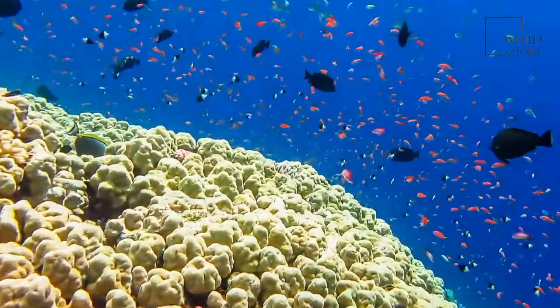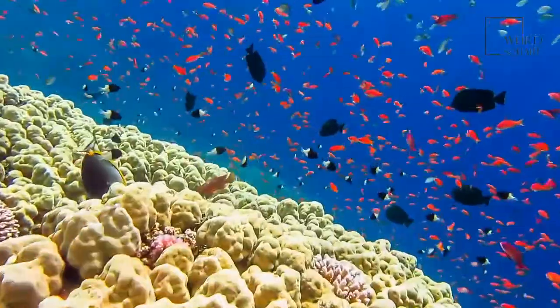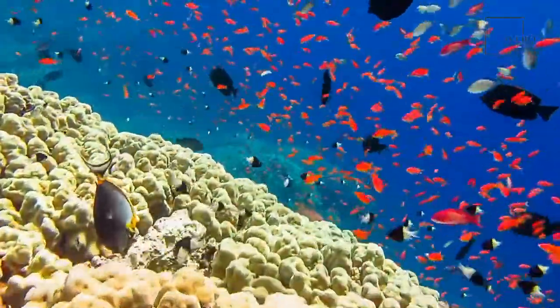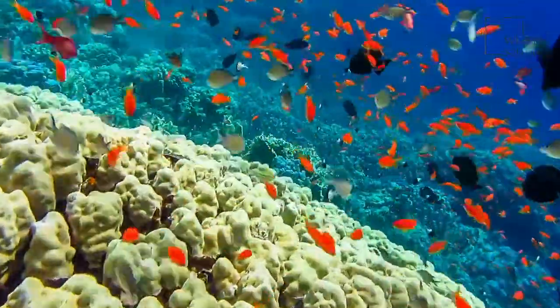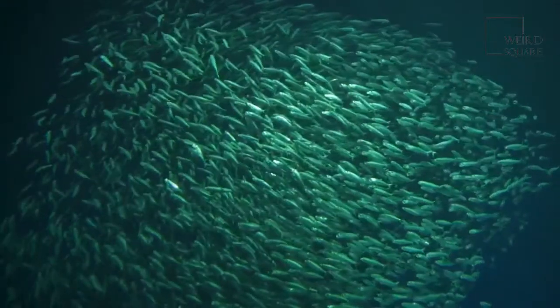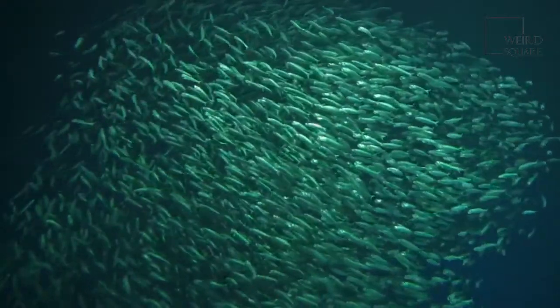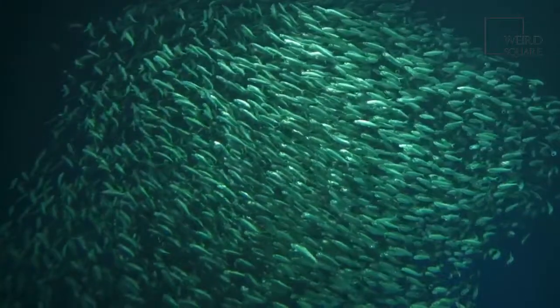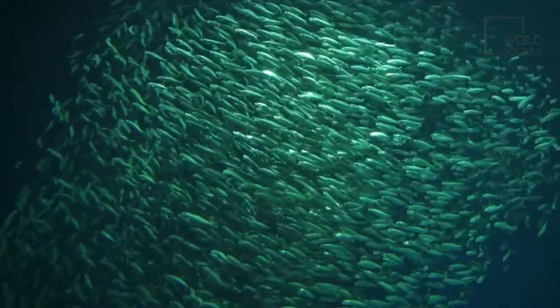Dragonfishes feed on marine invertebrates, algae, insects, shrimps, squids, and larvae. They can often turn invisible to their prey and use the red light they produce to hunt down food. Since these fish are deep sea creatures, very little is known about their mating rituals. However, it has been said that female dragonfishes may release eggs into the water, after which the eggs are fertilized by the male dragonfishes.